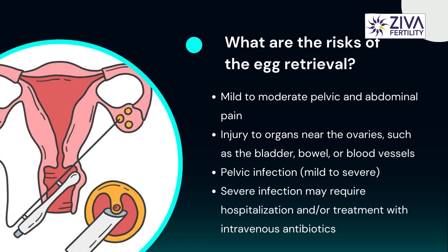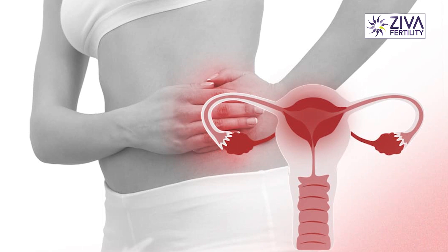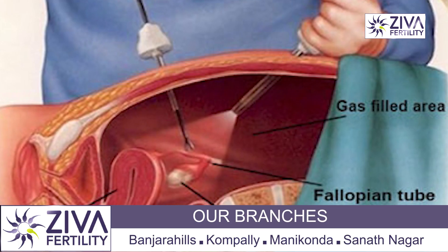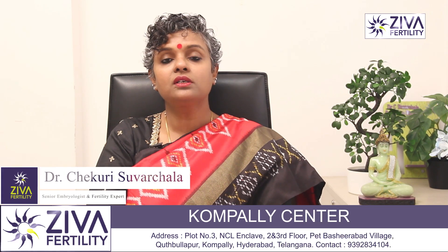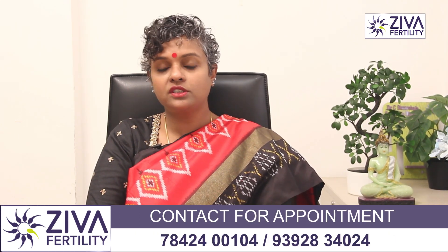What could be the side effects or the risks of egg collection? There could be mild to moderate pelvic and abdominal pain, injury to the organs near the ovaries — especially if there are complications resulting from severe endometriosis or adhesions where the ovaries are stuck to pelvic organs. There is a mild chance of this but if anatomically everything is okay then this chance is severely reduced. There could be pelvic infections, which are very uncommon now because antibiotic medications are usually given at the time of egg retrieval, but severe infection may require hospitalization and treatment with intravenous antibiotics. Very rarely, severe infection could lead to removal of ovaries, but this is extremely rare and unheard of in these times as the procedure has matured and fertility specialists are well experienced.